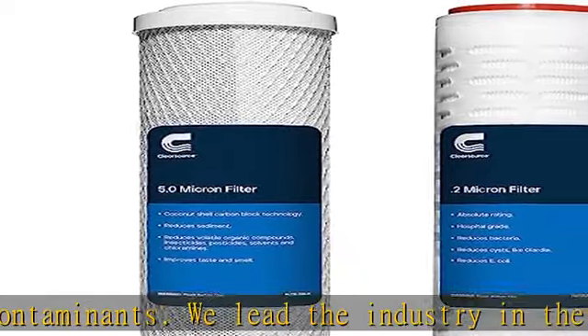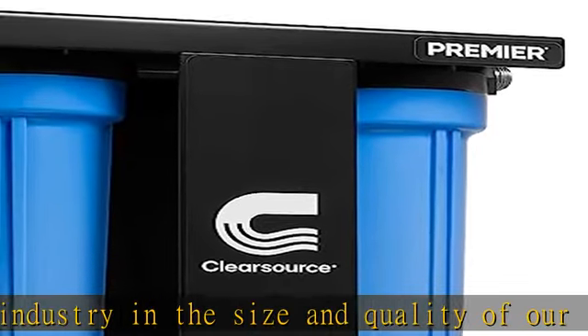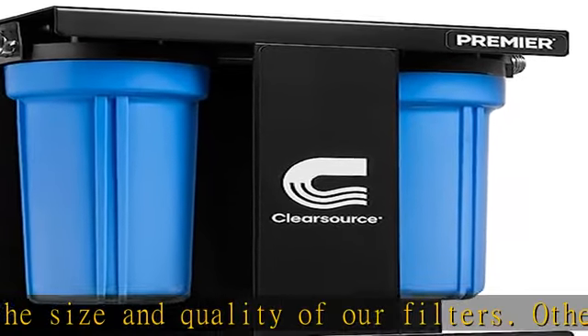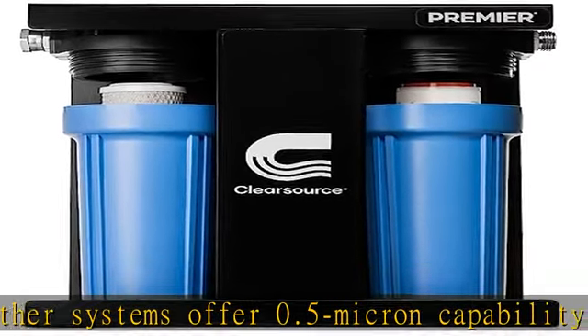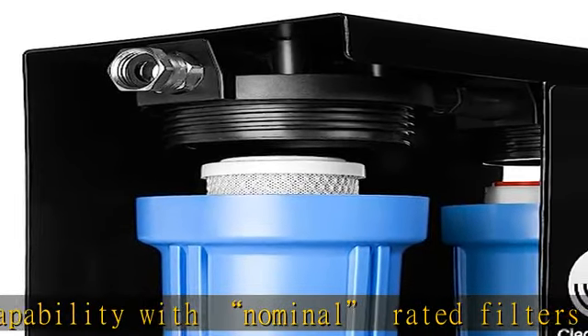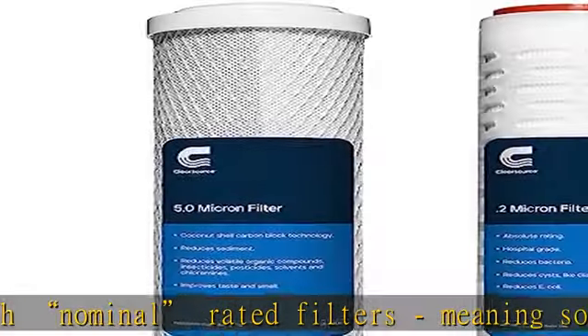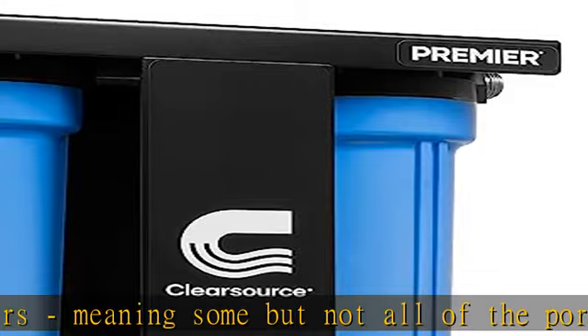With this enhanced protection, the Clear Source Premier removes or reduces bacteria like Legionella and E. coli, and cysts like Giardia. Paired with our first-stage coconut shell carbon block filter, it also improves taste and smell and removes or reduces sediment, chlorine, chloramines, volatile organic compounds, and other contaminants.